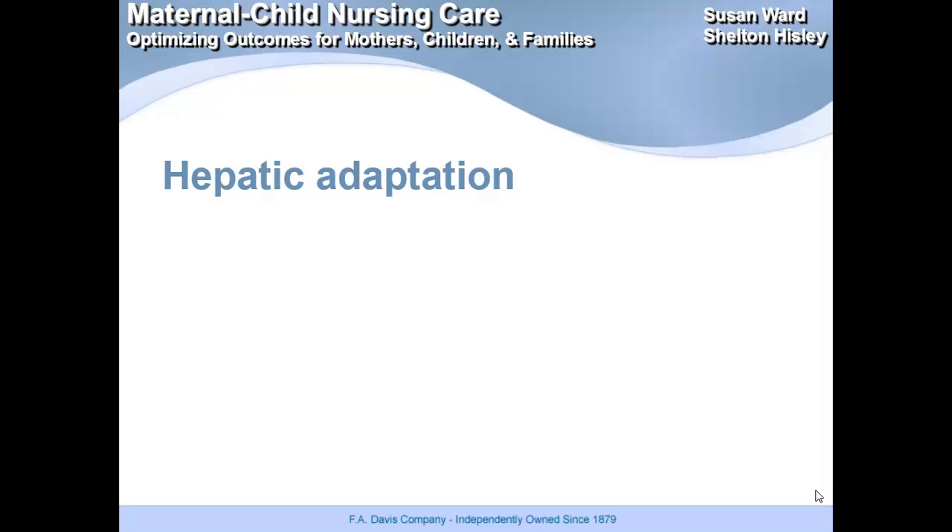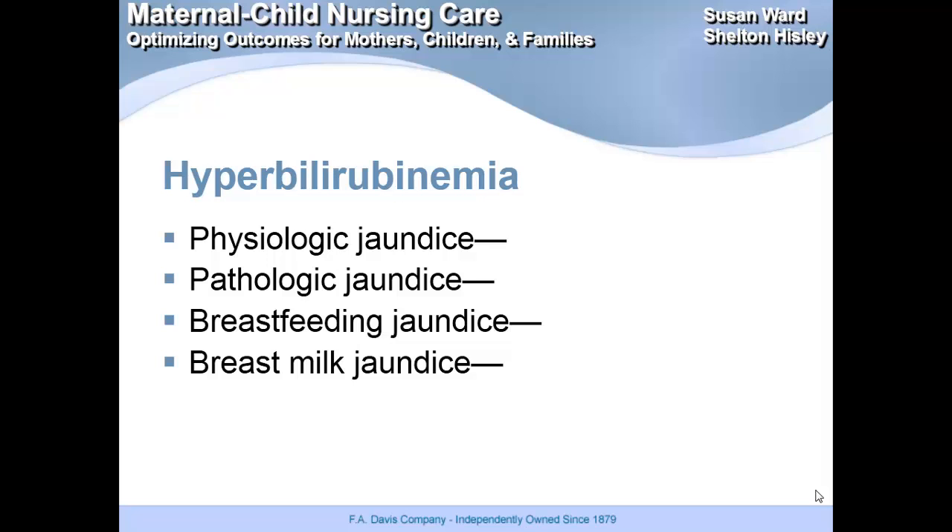What happens is there's a normal breakdown of hemoglobin, and that breaks it down into iron and carbon monoxide — and that's where we get the bilirubin levels. Physiologic jaundice appears in the first 24 to 48 hours after birth and is transient. The pathologic form will be present at birth or within that first 24 hours. Breastfeeding jaundice will appear day two to day four.